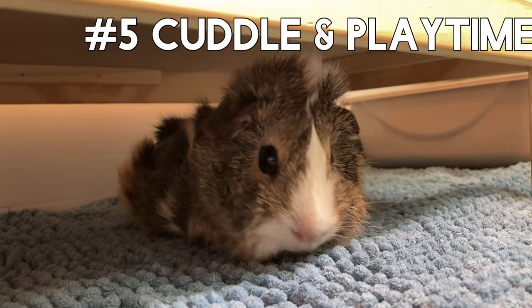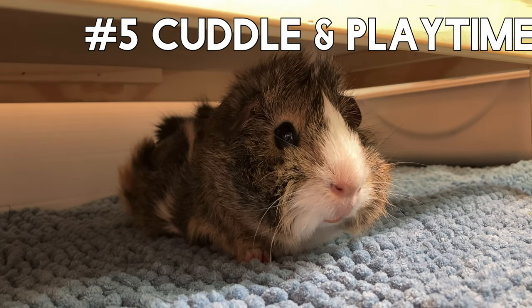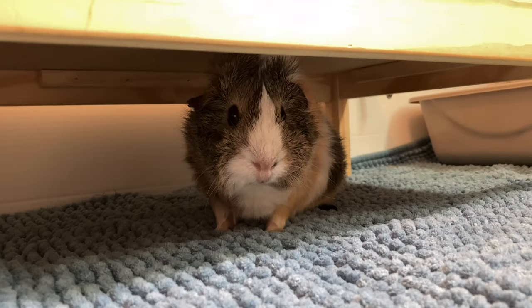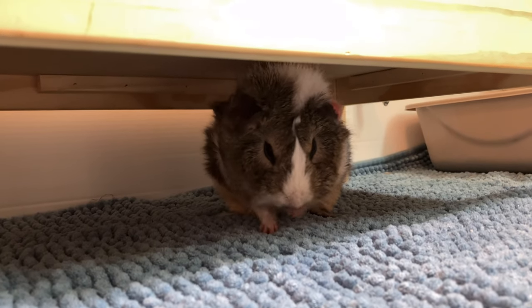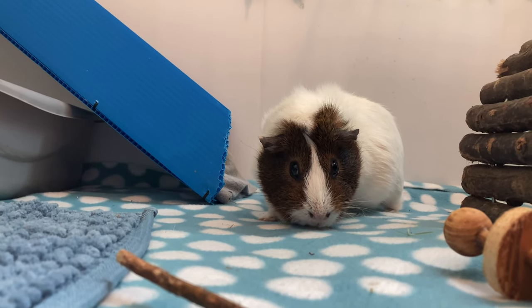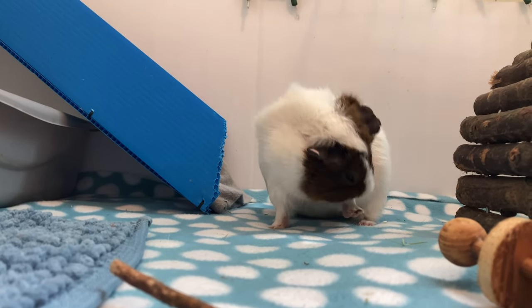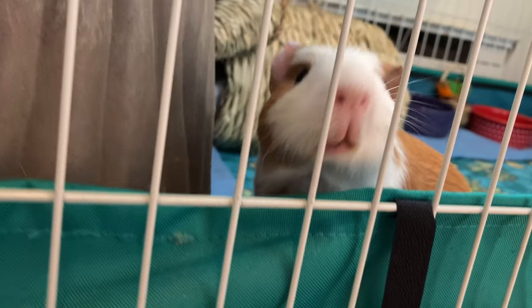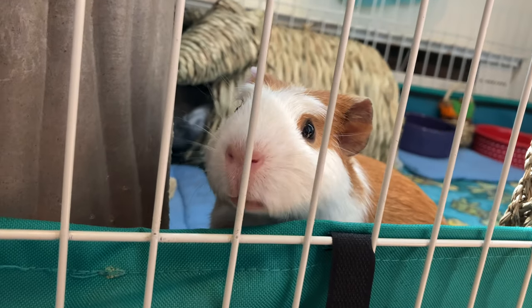Number five: cuddle and playtime. Guinea pigs not only like the company of other guinea pigs, but they really enjoy attention from their human — aka their slave. Giving a guinea pig snuggle time allows for bonding, and you can also see which one of your guinea pigs is the most snuggly — comment below which one of your piggies is! Playtime also gives the guinea pig unlimited fun and extra room to run around and popcorn.